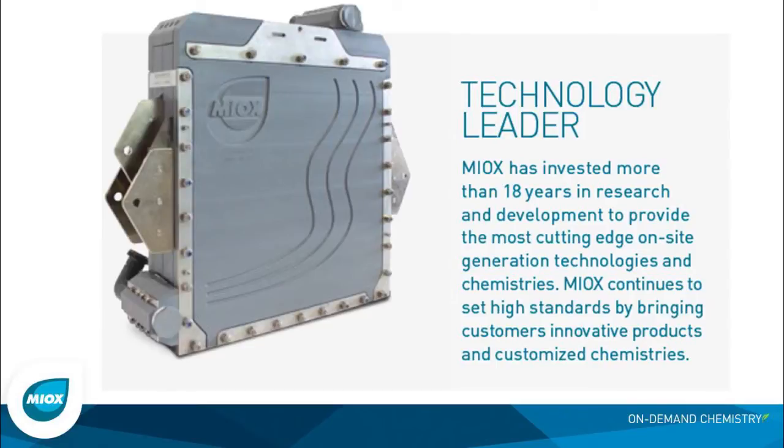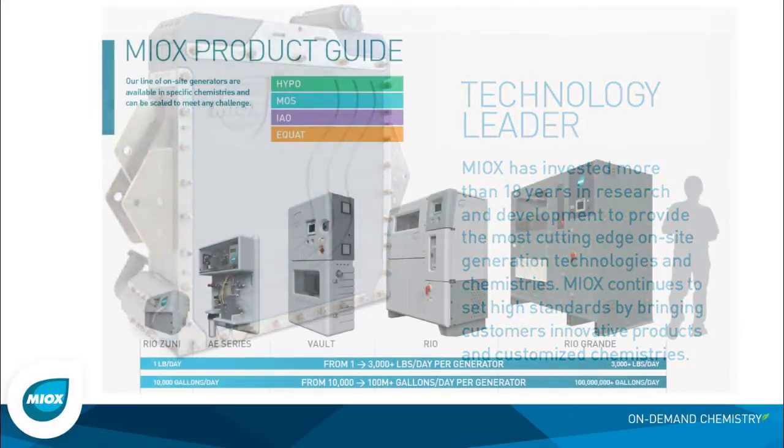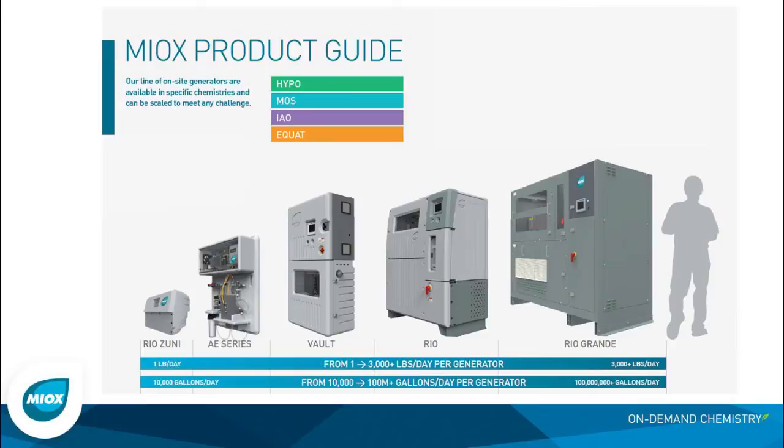Where MYOX is different, and where we feel we bring value to our partners and customers, is the technology and innovation we've actually put into that electrolytic process. We're able to produce cells that have higher levels of reliability and longer life than anyone in the market. The technology scales very easily, and what's important to understand is that the technology inside the electrolytic cell is built on the same platform of innovation and history. Through MYOX's 12 to 14 years of supplying thousands of systems to the market, we've learned extensively how to optimize the design of that electrolytic cell.